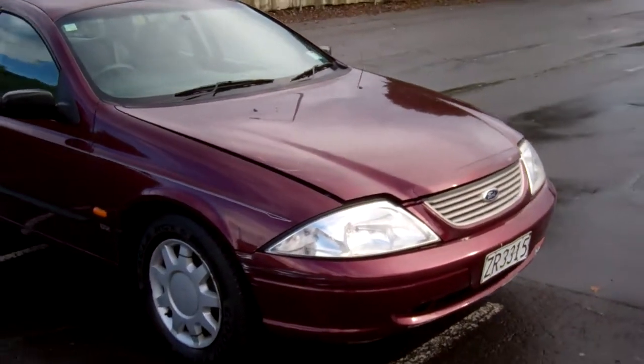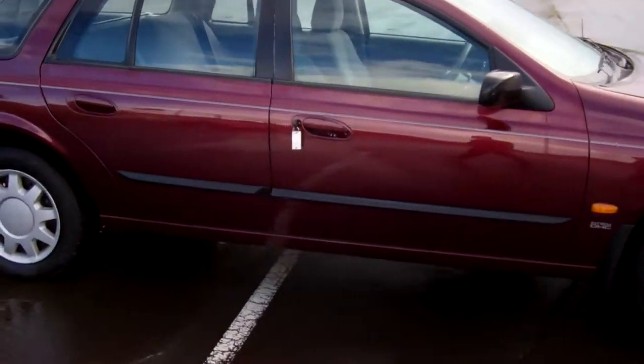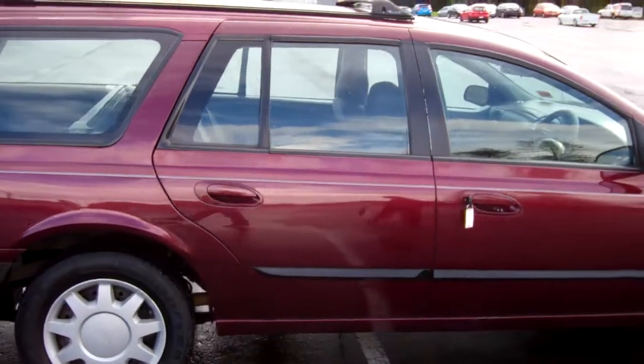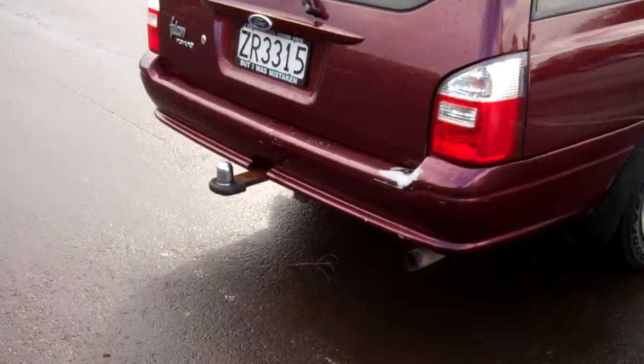Very popular Kiwi new station wagons these. You can see those roof racks on the top there. Looks good in the wine maroon color. Got a tow bar on this model too and it's got a shin guard protector.